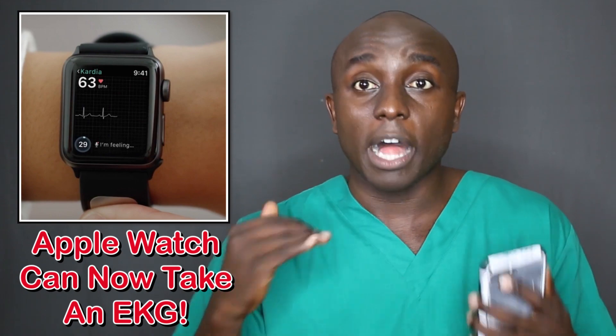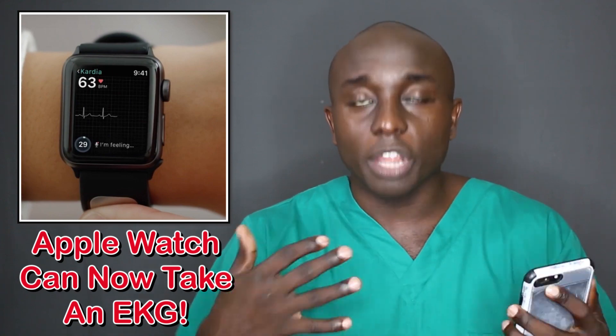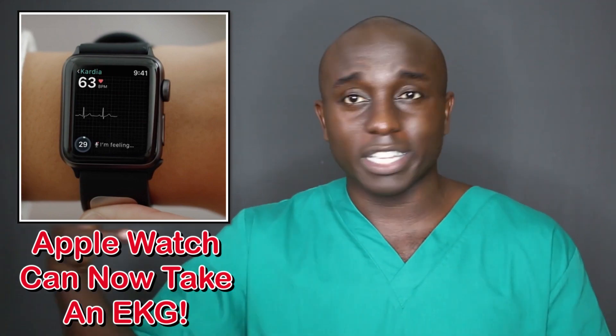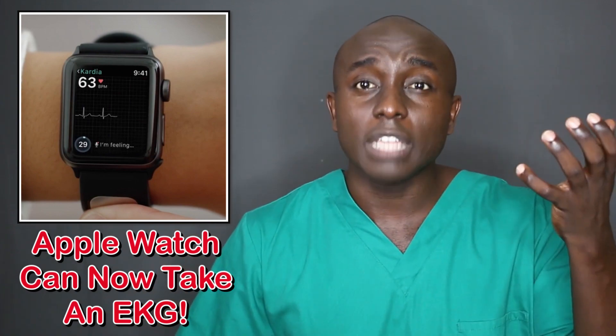If a healthcare professional were to look at an EKG with one lead versus 12 leads, if they know what they're looking for, they'll be able to find it. They're obviously not going to use an Apple Watch's EKG to diagnose things, but it's helpful to have.